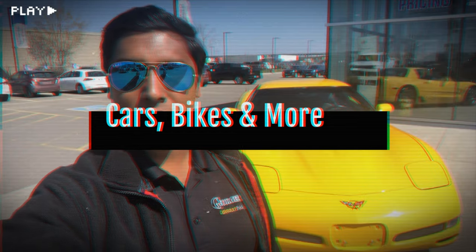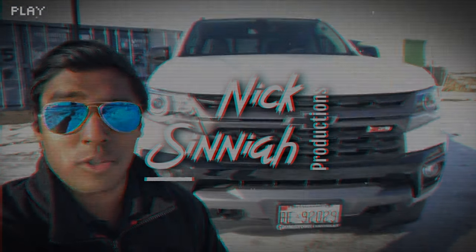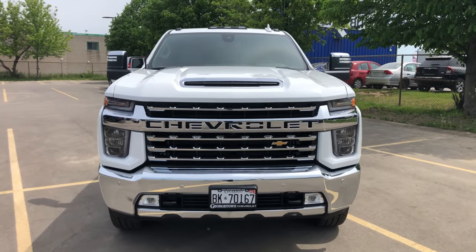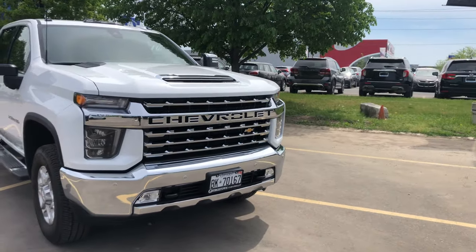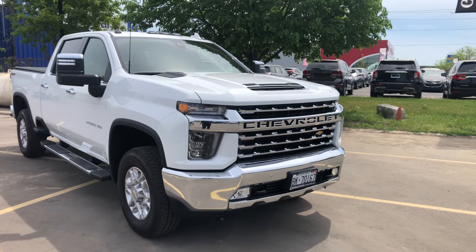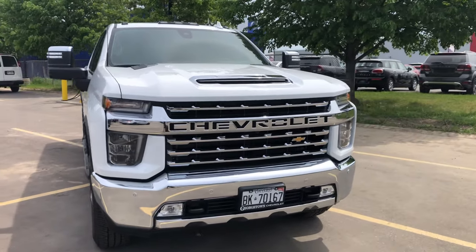There she is — a 2021 2500 LTZ. This was redesigned last year in 2020, and I got to say I love the new look of this truck. It's beefy, it's got a chiseled look to it, a very commanding stance. You see this coming up behind you on the road and it's menacing to say the least.